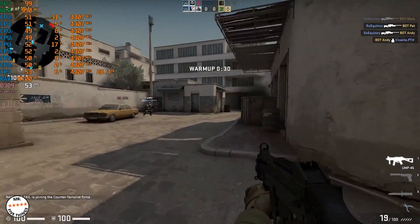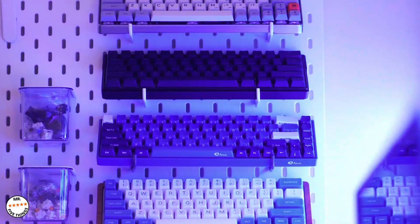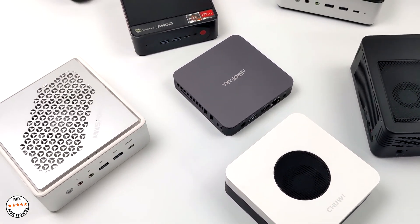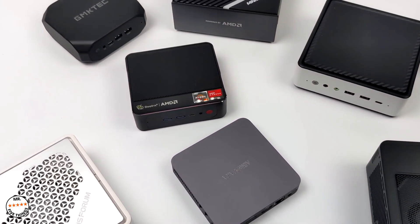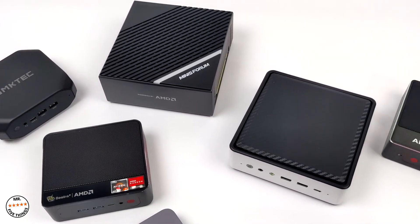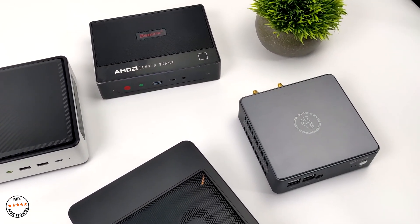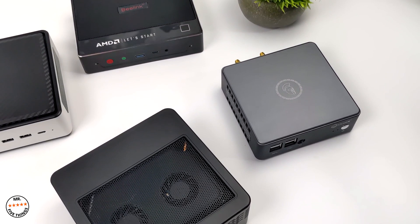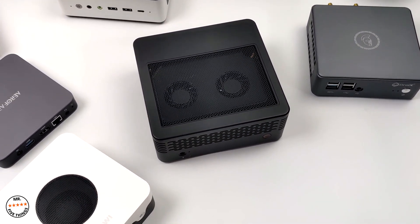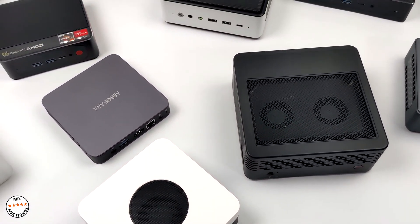If you're not interested in mini PCs, you might wonder why we even need these. Well, there are many reasons to consider them. The size of these mini computers makes them easy to carry and take anywhere you want — even to a technician. They do not require too much space to set up and can work with all kinds of operating systems. These mini computers have also reduced power consumption, and longer operating time gives small computers a sustainability advantage.